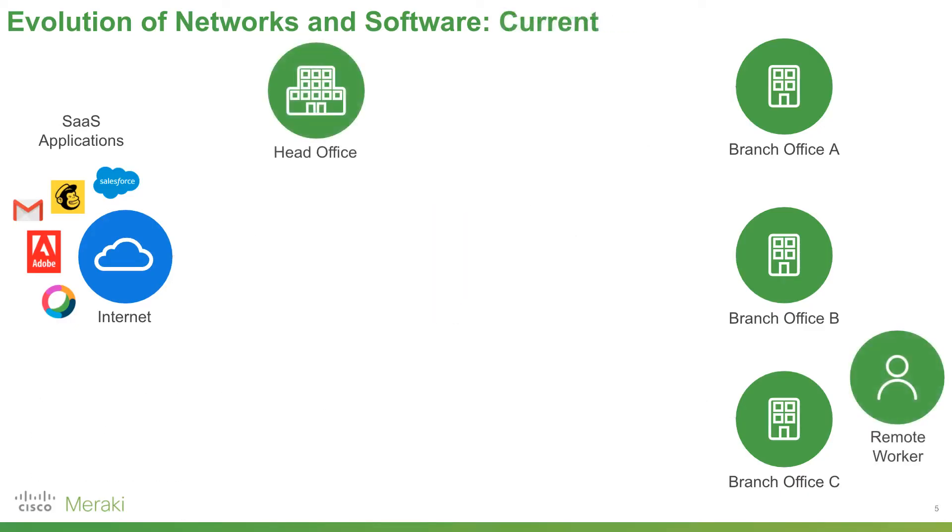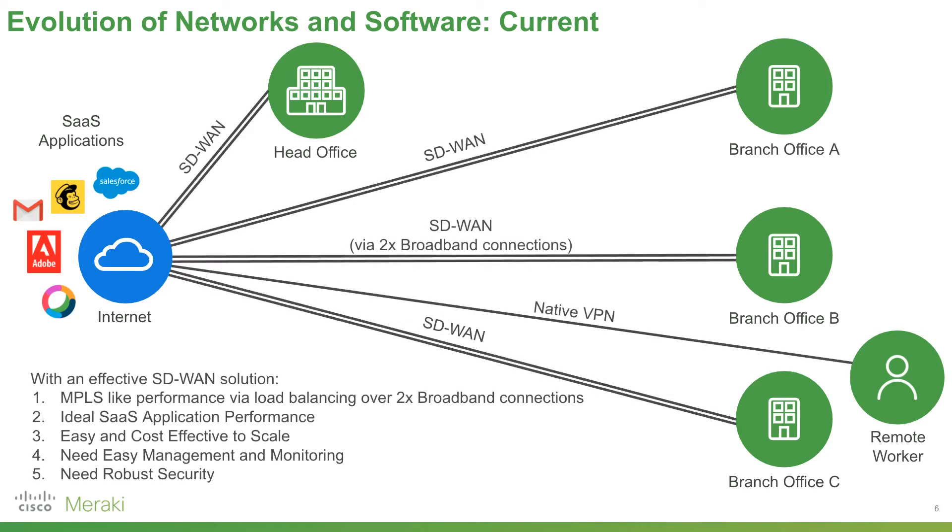So how does Meraki do that? By logically — not physically — moving the head office out of the way and supporting remote workers. Once we've done that, we connect all our workers, branch offices, and head office via the internet and broadband connections at each site. This supports software-defined wide area networking. Because we can load balance traffic over two connections, we approach MPLS-type performance without expensive MPLS links, leading to great cost savings, a far more cost-effective way to scale, and ideal SaaS application performance.